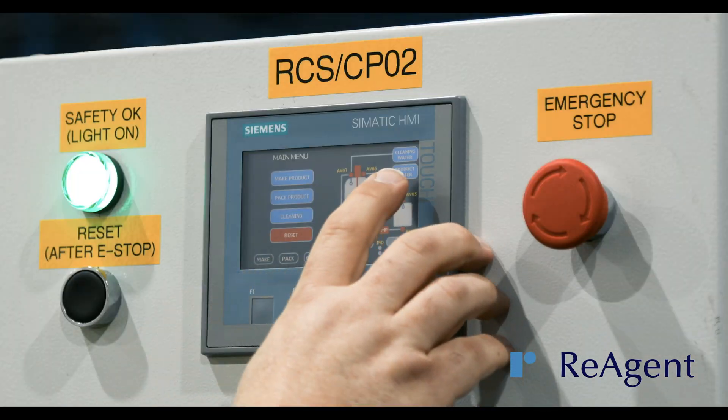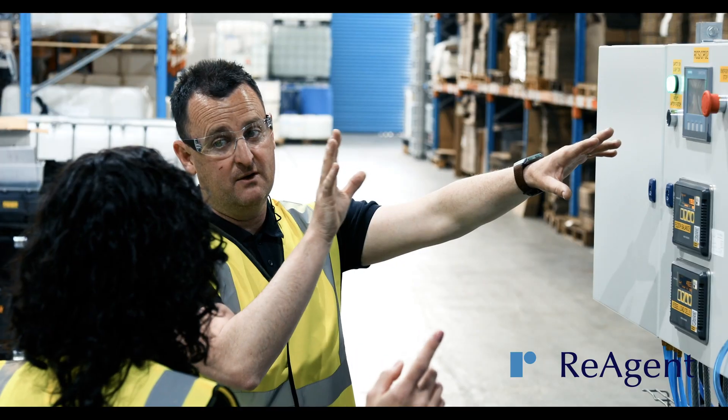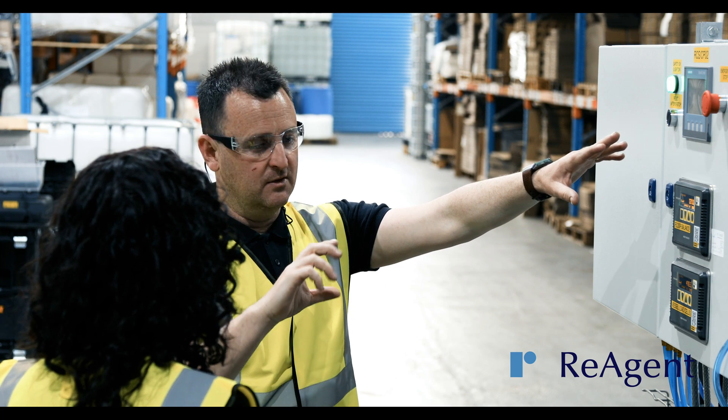We have a state-of-the-art manufacturing facility with advanced chemical blending equipment, and the capability to blend a huge range of chemicals.